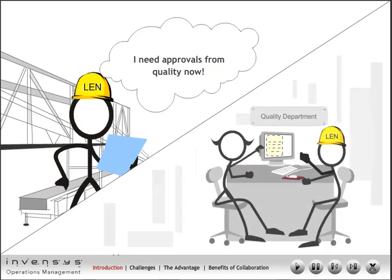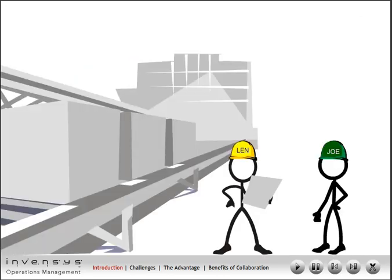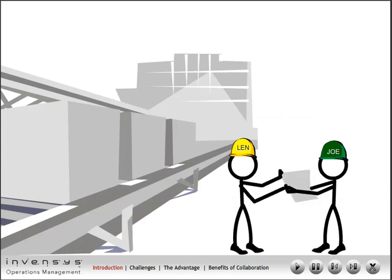Lenny, therefore, informs the quality department. The quality department approves setup procedures for the new line after the setup has been completed. Lenny now gives this new recipe to Joe, the production operator.